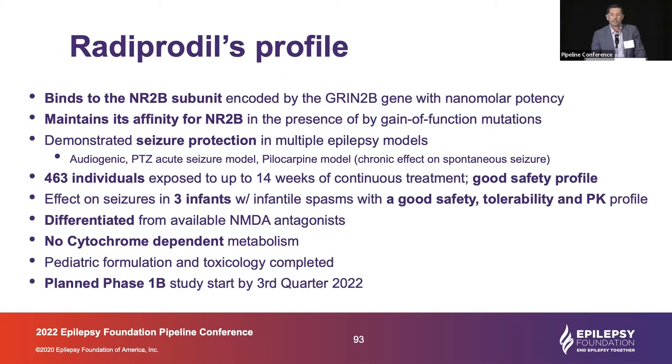Radiprodil is a clinical-stage molecule. It's been in the clinic before for previous indications. It's a quite selective molecule for the NR2B subunit. One important feature that differentiates it from other molecules with a similar mechanism of action is that it retains its inhibitory effect at the receptor coded by the gain-of-function mutation. It's been profiled in a number of seizure and epilepsy models.